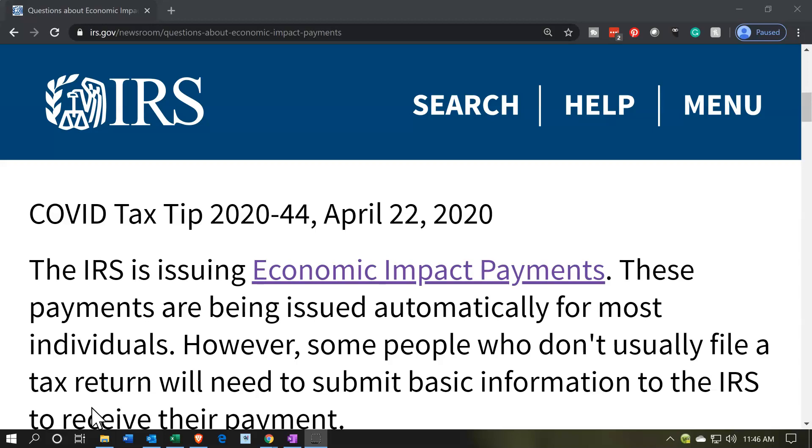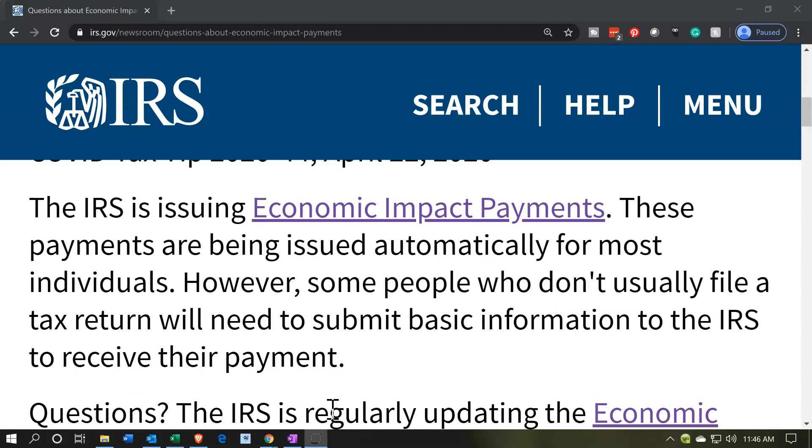The IRS is issuing Economic Impact Payments. These payments are being issued automatically for most individuals. However, some people who don't usually file a tax return will need to submit basic information to the IRS to receive their payment. The basic message is that most people don't need to do anything, but some people may need to use these tools to provide information to the IRS to get the Economic Impact Payments.